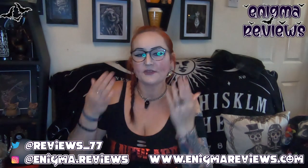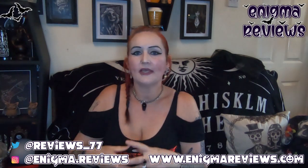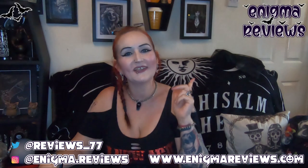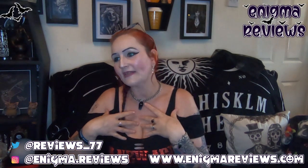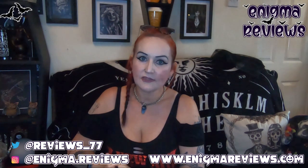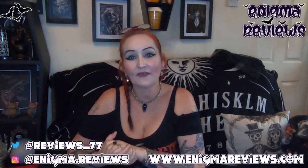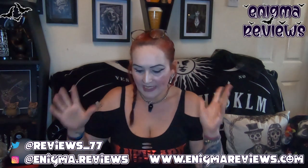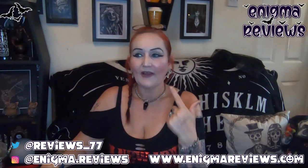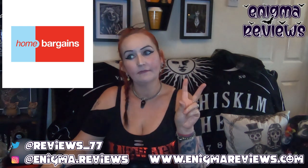Hi guys, welcome back to Enigma Reviews. I'm not sure if my ring light is reflecting on my glasses. So this is going to be what I call a mixed haul. Some of the things I don't have here but I'll put a picture up so you can see what I've got. My dad took some pictures and sent them to me. So let's get stuck in - this is going to be Hobbycraft, Home Bargains, and The Range.